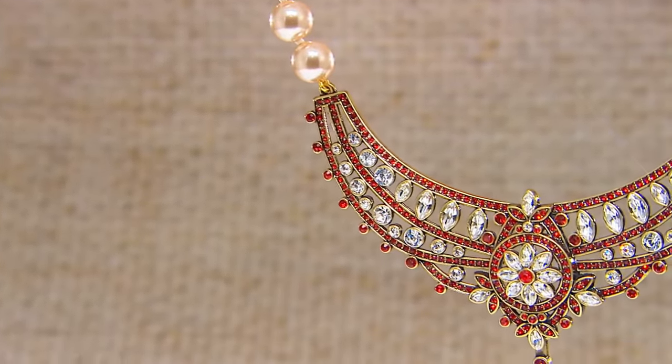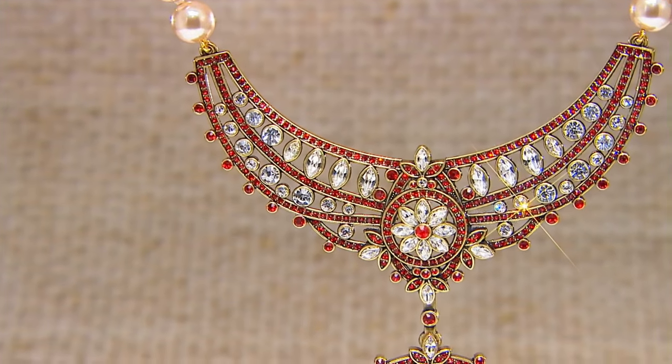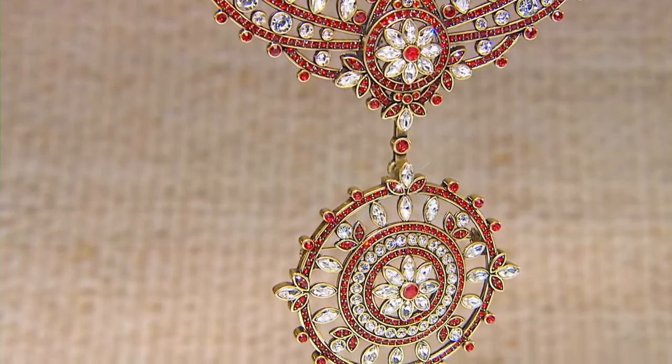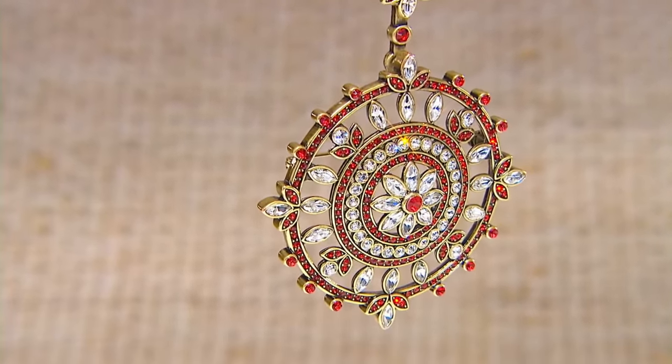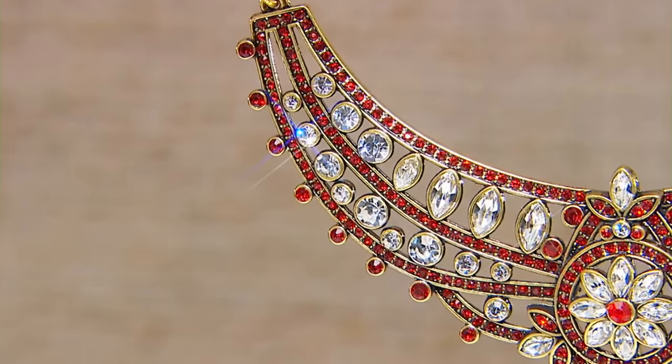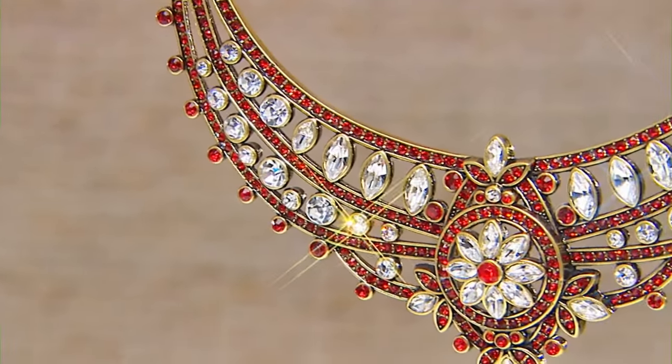It is Heidi's absolutely legendary styling that propels her pieces to become treasures for a lifetime. We have five dazzling colors. You're going to get a necklace. Typically one of Heidi's necklaces are valued between $200 and $500.